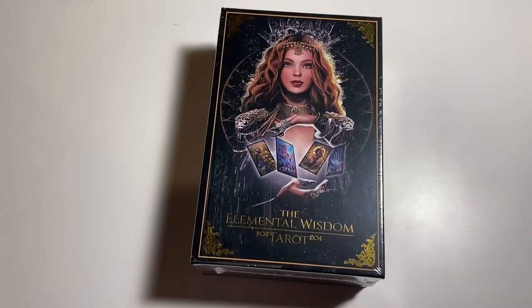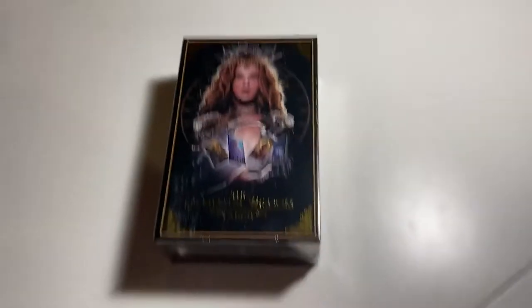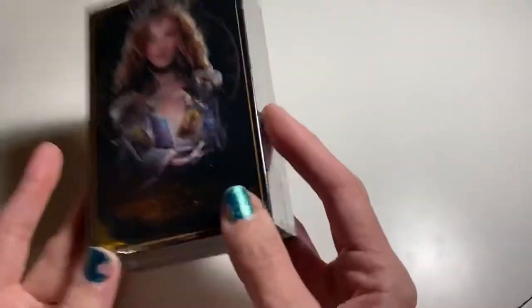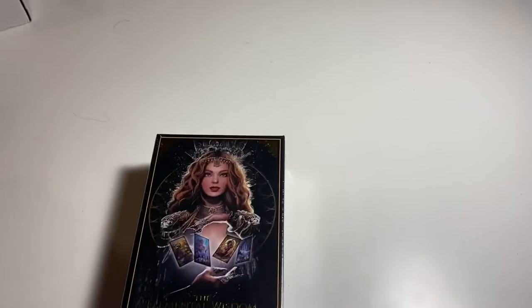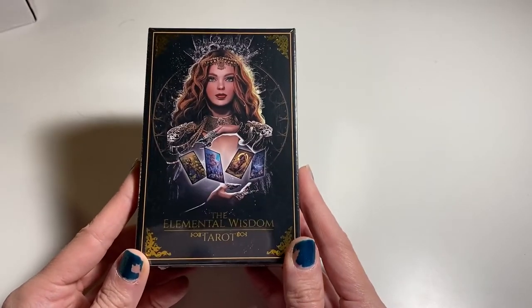I haven't even looked at it — it's still in here — so I'm gonna turn the camera around so we can take a look at the cards. Okay guys, I've turned around the camera; I need to raise this up just a little bit so you guys can see better. I'm sorry that my lighting is still not great — I need to figure this out. Okay, the Elemental Wisdom Tarot.